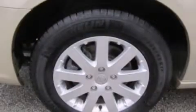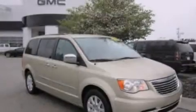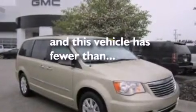Front-side impact airbags, a split folding rear seat, an auto-dimming rear-view mirror, and this vehicle has less than 28,000 miles.